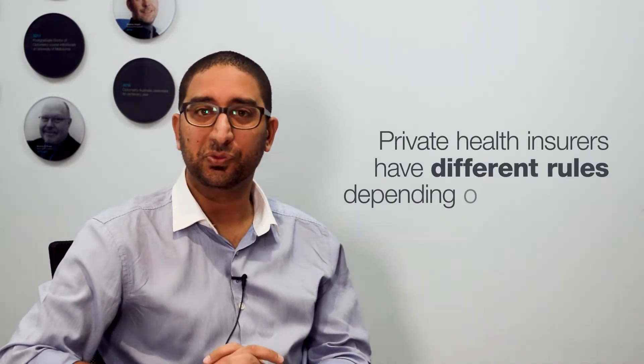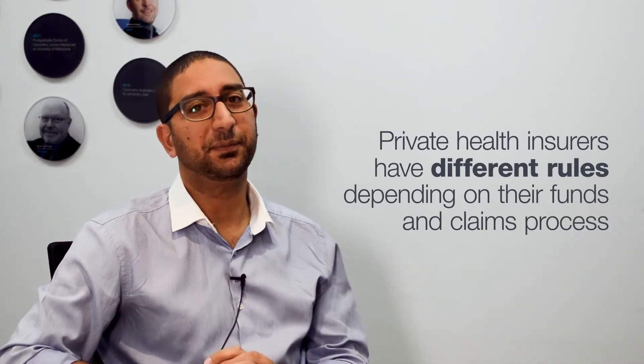Navigating private health insurance rebate claims can be a tricky business and can get some people into hot water depending on what they're doing. What makes this even more difficult is that private health insurers have different rules depending on their funds and depending on their claims process.